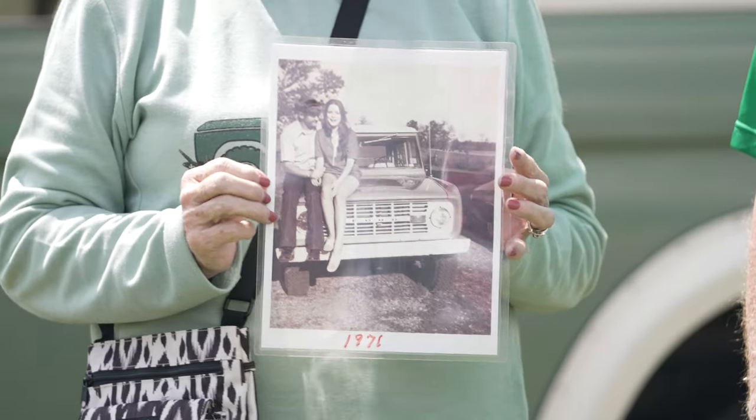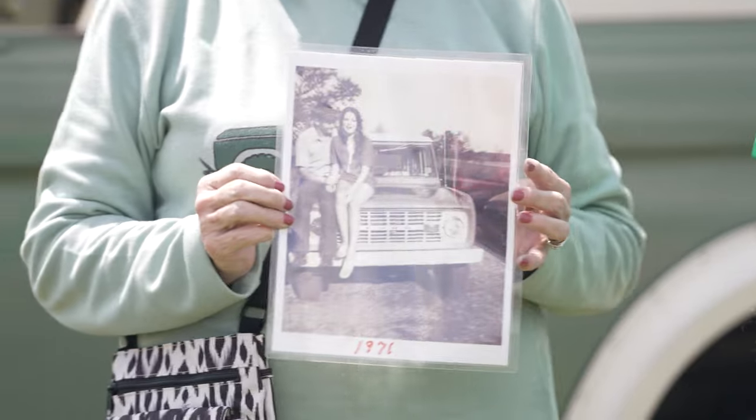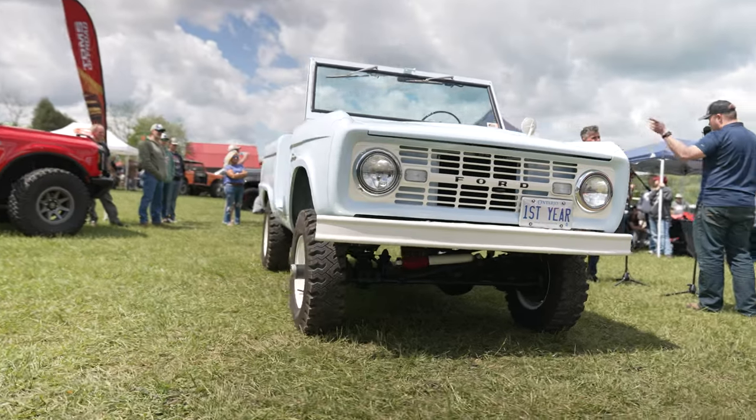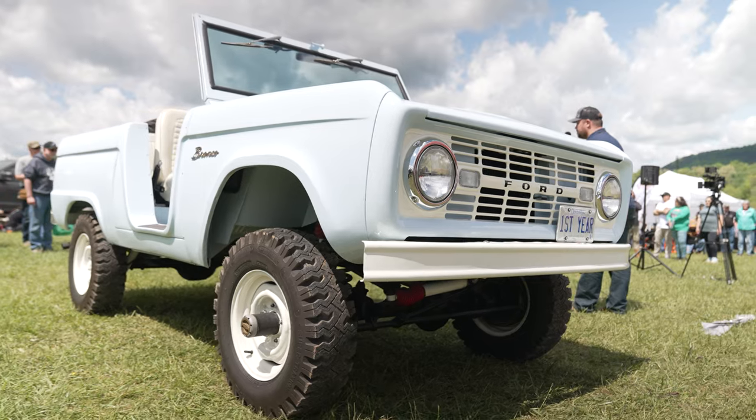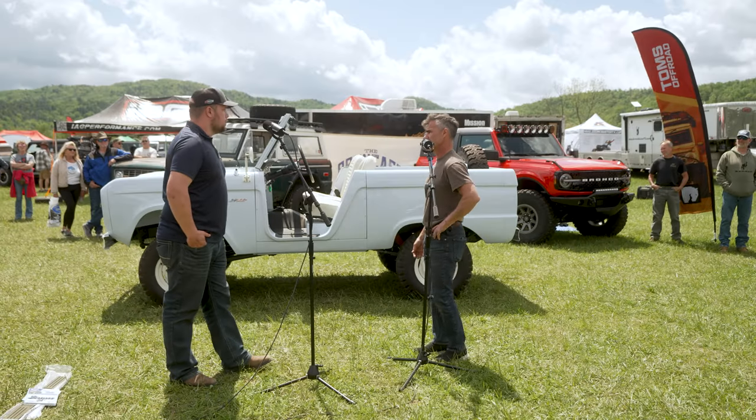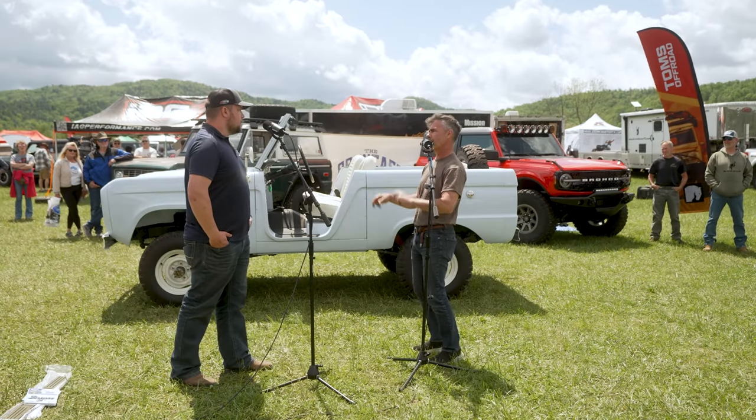I don't know if you can see it, but we've got this amazing picture of them sitting on the hood of the Bronco 50 years ago. My dad originally purchased it from Murphy, North Carolina, and brought it up to Ontario, Canada. It's one of the first ones, so this is referred to as a bud truck.